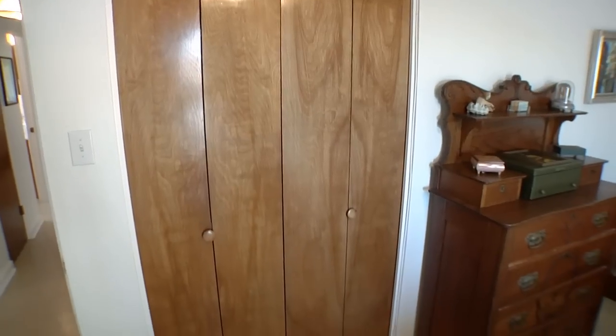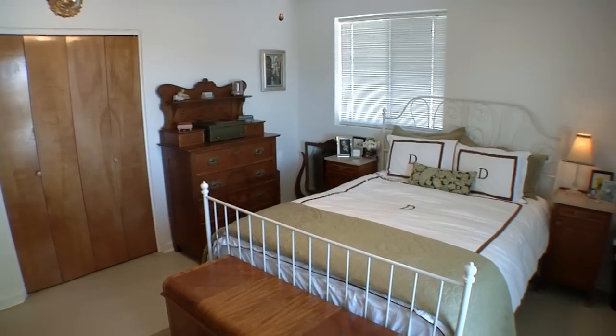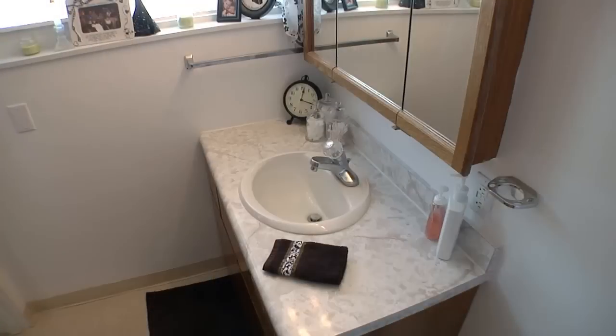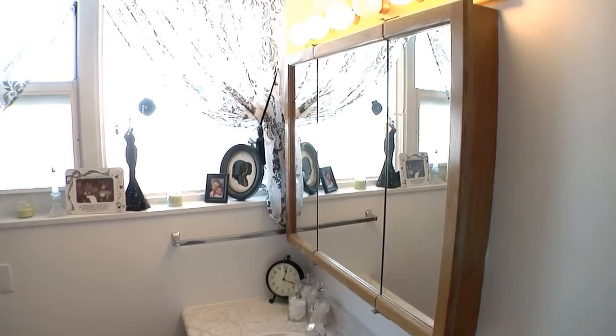We also have two closets in this room, and it's a pretty large room with lots of natural light. It has its own bathroom, which is nice to have so that you can get ready in the morning and not have to wake up the kids.